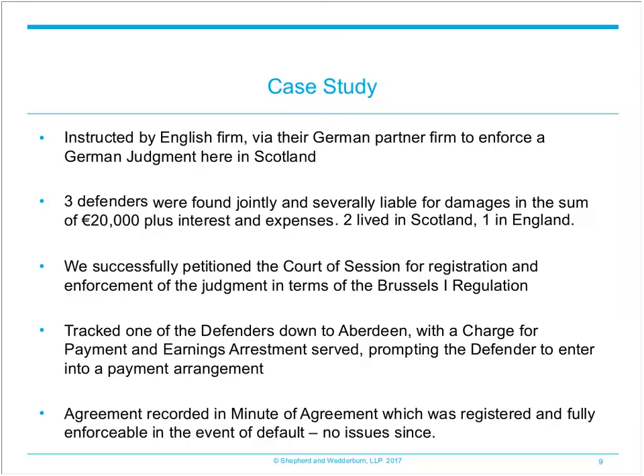The petition, along with the judgment and translation, certificate from the regional court, affidavit and certificate of currency conversion, were lodged in court and the petition was granted within a matter of weeks without any appearance. We served the interlocutor on the two defenders in Scotland and this was not appealed. We then registered the judgment in the Books of Council and Session. To enforce the judgment we served charges for payment and then earnings arrestments on the two defenders, and as a result they agreed to pay the sums outstanding by way of monthly instalments. We signed the defenders up to fully enforceable and registered minutes of agreement — a great result for a client who had really given up hope of recovering any of the sums due.